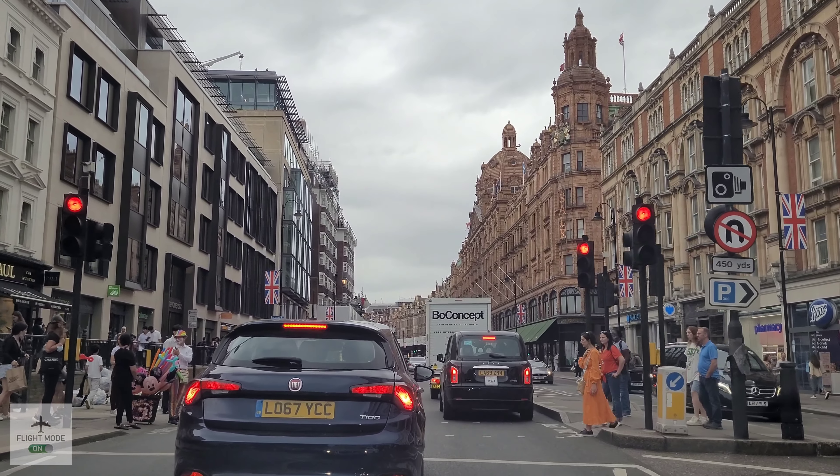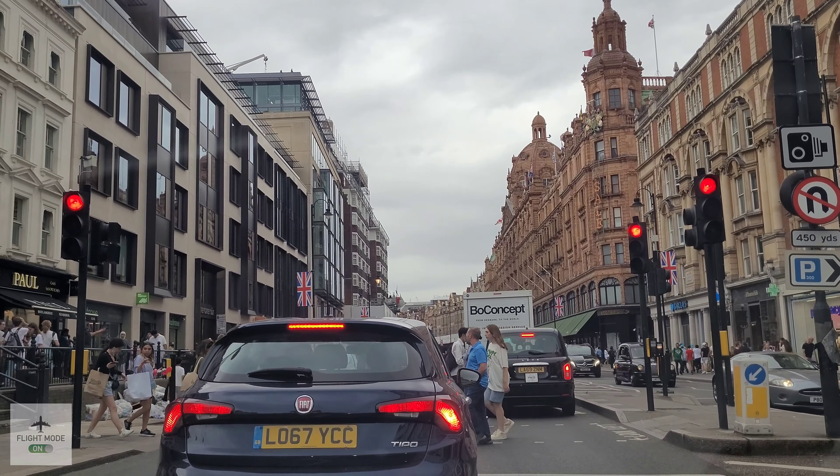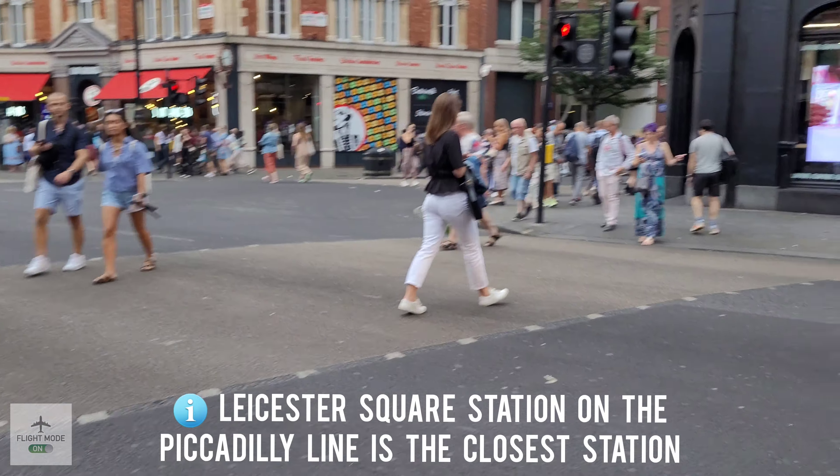Hi all, welcome back to the channel. I'm Mr. Flight Mode On, and today we'll be going to the Prince Edward Theatre to watch Mary Poppins.